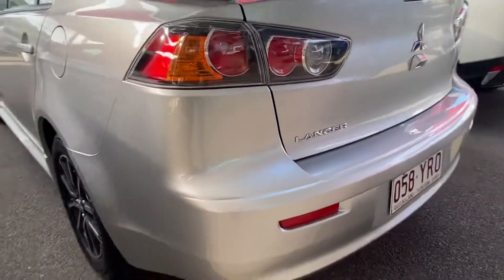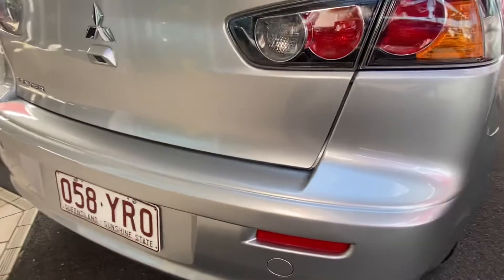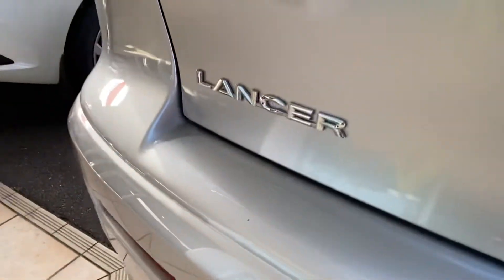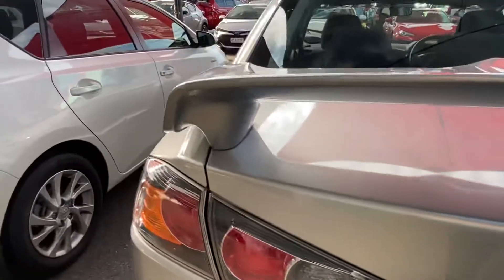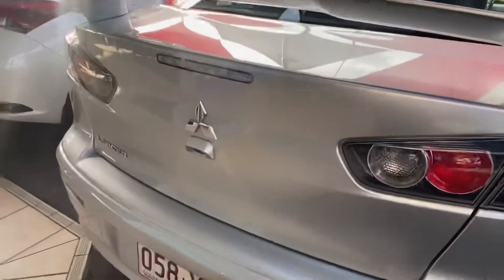Around the back end, nice and clean and tidy. Normally you're likely to see a couple of chunks taken out of the rear bar, but this one's in excellent condition. There's a little bit of dirt there, but you've got that reverse camera which you'll see in action a little bit later on, and of course the boot and the spoiler — great reflection there, so no damage to the paint.